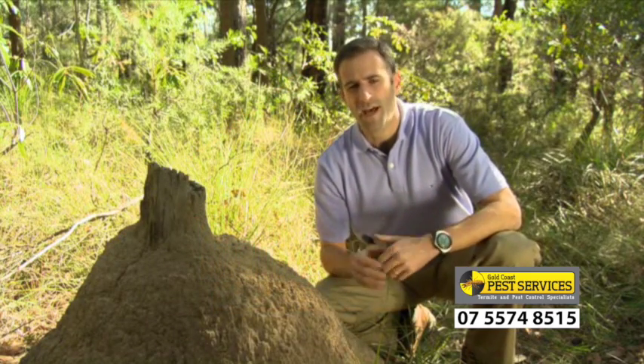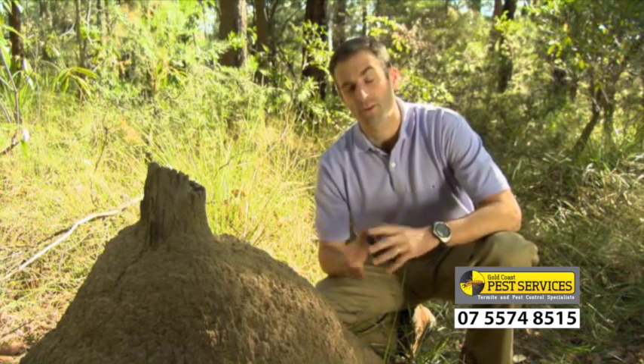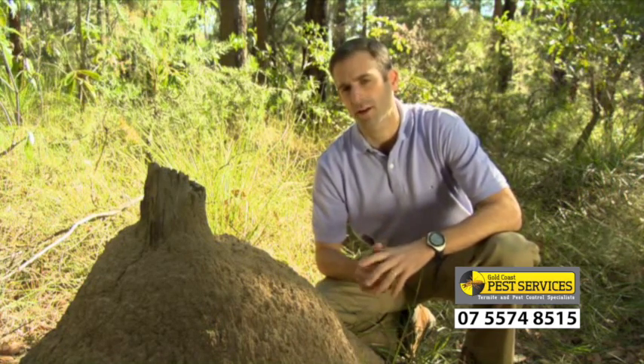But how do termites start a nest, and how does it turn into a colony that can cause so much damage? To answer this, we need to look at the termite life cycle.